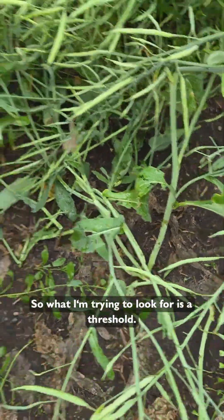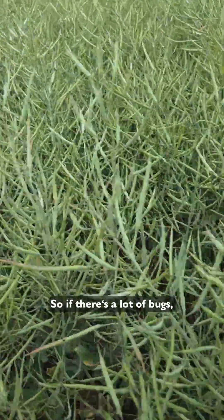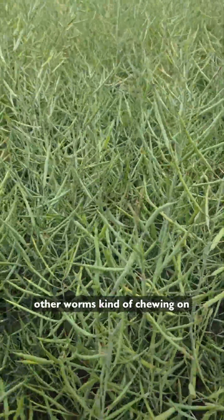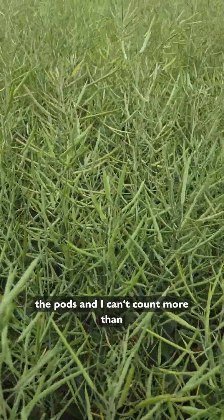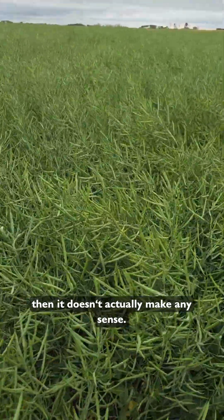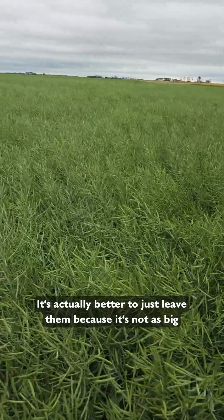Here's some more damage. What I'm trying to look for is a threshold. If there's a lot of bugs but I don't see any worms chewing on the pods and I can't count more than 25 per square meter, then it doesn't actually make sense to spray. It's better to just leave them because it's not a big enough population.